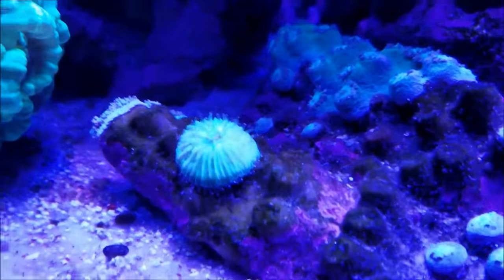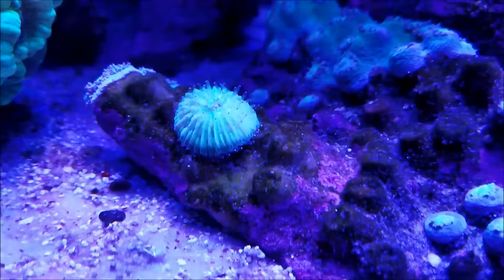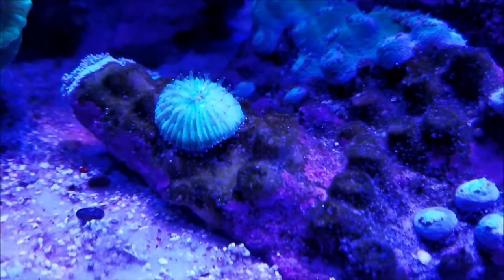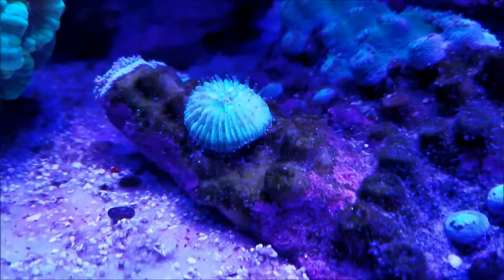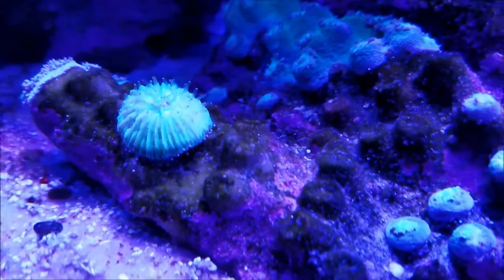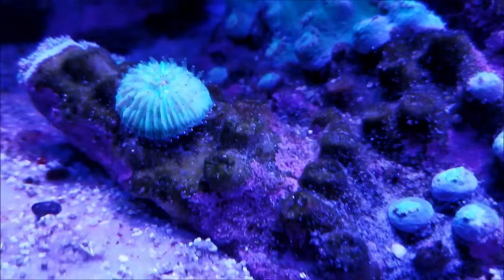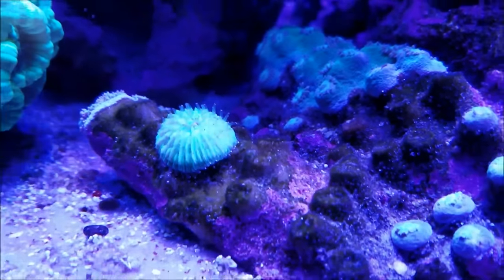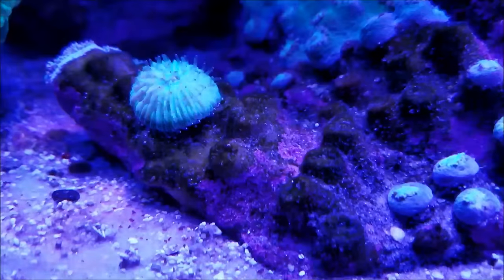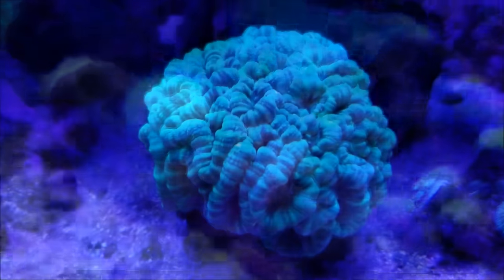This is one of the new acquisitions. When I picked up some new zoas, this baby fungia plate was sitting there and I just had to take it. It seems to like this area off the sand, so I'm going to leave it there and see how it progresses. Right now it's a neon green with clear tentacles, and at night it looks like it has a blue tip.